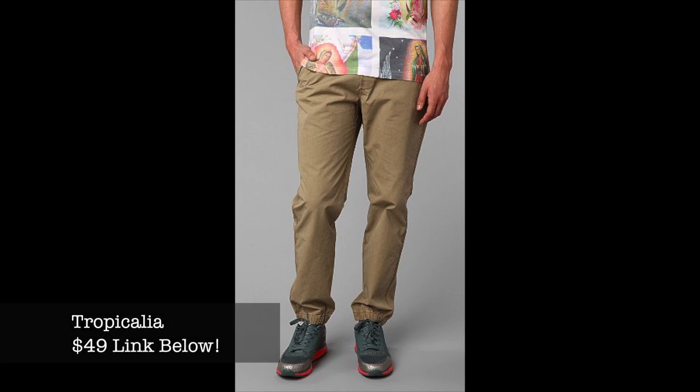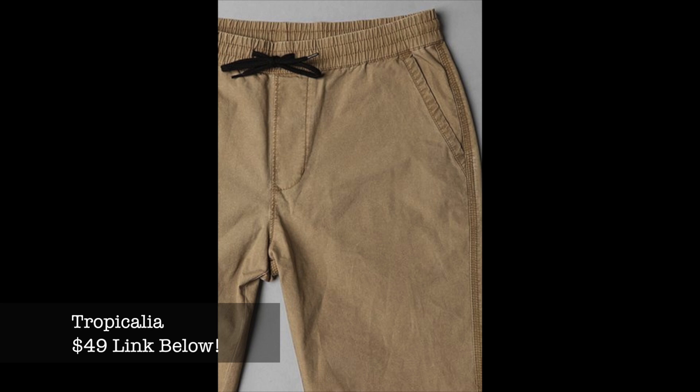The next brand is Tropicalia — this is actually a good substitute for the Publish pants if you want to spend a little less. They're going to run you around $49. You can find them in select Urban Outfitters, but I'll have the link below. It's a great substitute for the Publish pants and definitely worth checking out.